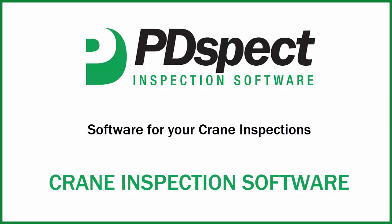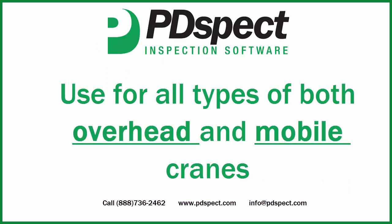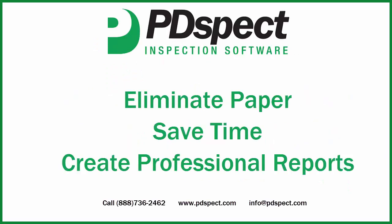PDSPEC's crane inspection software is used by companies every day that inspect both overhead and mobile cranes to eliminate the need to use paper, save time, and create professional reports.